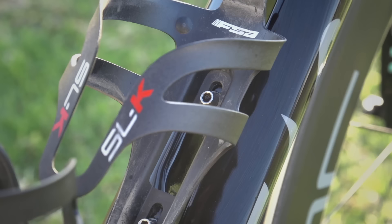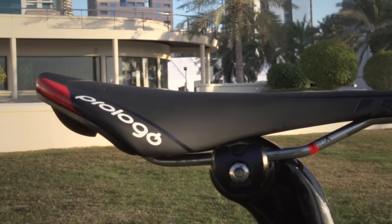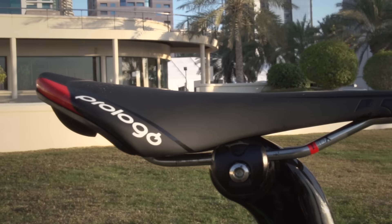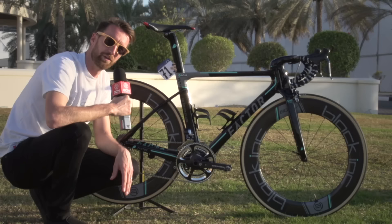In terms of the rest of the kit, it's FSA who provide both the bottle cages and the chainrings on that InfoCrank — standard 39 by 53. At the top here, we have a Prologo Scratch 2 saddle, though they do have other models that they are able to use if they want. Finally, the pedals — very small and neat. It's, of course, Speedplay, which haven't changed much at all in a number of years, but they have got them in nice, neat team colours.